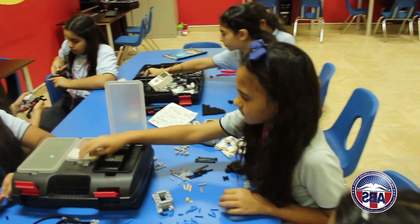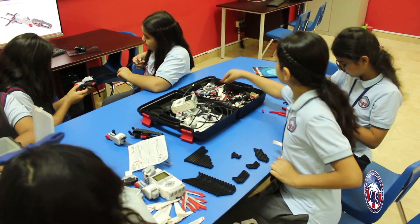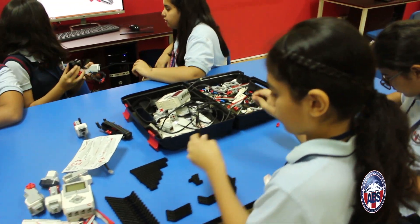Throughout the course, students work in a team and move through a series of missions using a Lego Mindstorms robotics kit. As a team, students need to adopt an efficient and productive way to work together.